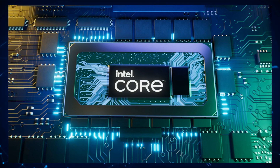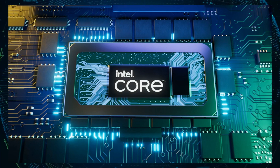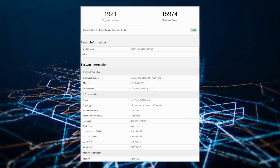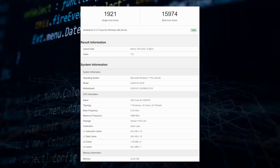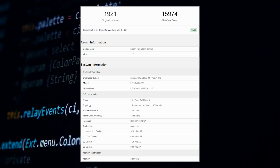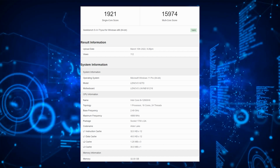Currently, the most information about the Alder Lake HX series — including the 12900HK and 12650HK models — is that they will offer a base power or TDP of 55 watts. The chip silicon is based on the 16-core Alder Lake series and offers up to 32 XE LP GPU cores, which is much less than the desktop offering.